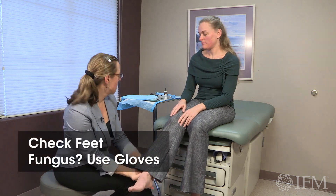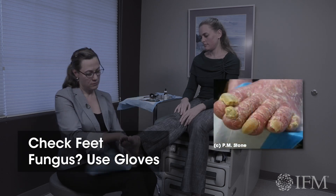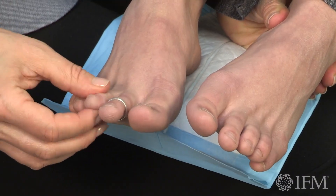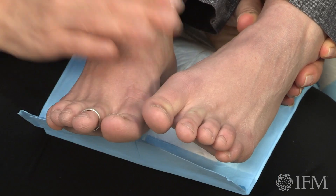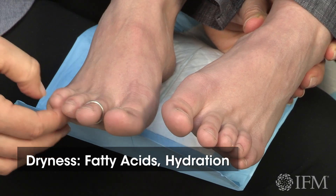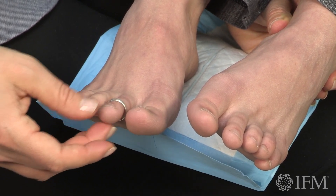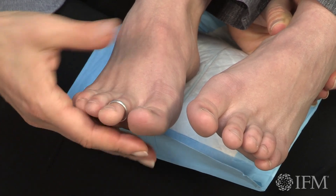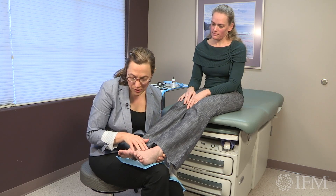Now I'm going to look at your feet. I should see the same kinds of things in your feet that I'm noticing in the hands, and indeed here's the ridging that we saw. I also see that your feet are quite dry, so we might consider a little bit of fatty acids and maybe some increased water intake. Checking the capillary refill and your circulation — it looks good, but they're on the cold side. On the whole though, your feet look quite good.